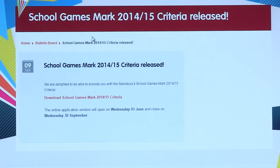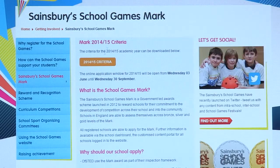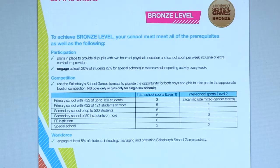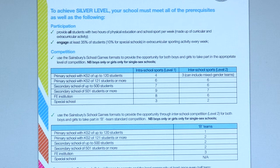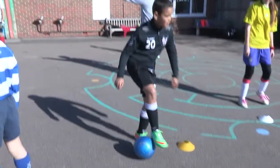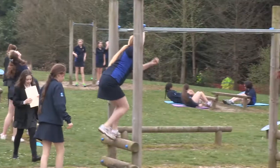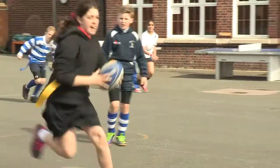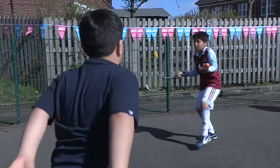The criteria for 2014-15 can be downloaded from yourschoolgames.com, as well as supporting documents for schools, special schools and school games organisers. In order to successfully achieve the mark for school sport offered during the 2014-15 academic year, your school must be able to satisfy certain prerequisites before you begin your application.